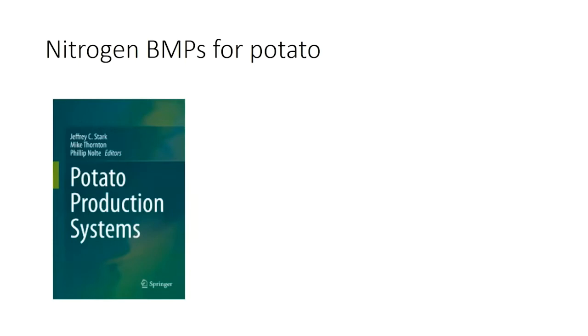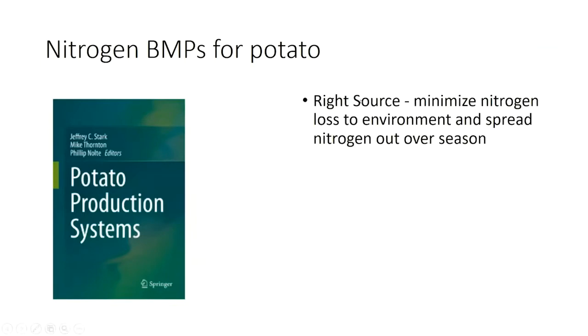So these nitrogen best management practices — we just recently published a book, Potato Production Systems, and in that book I and some of my co-authors wrote a chapter on nutrient management for potato. We've listed a variety of best management practices for nitrogen for potato, including, if we start looking at source, we want to apply some type of source that can help us be more efficient. We want to use an enhanced efficiency fertilizer product.